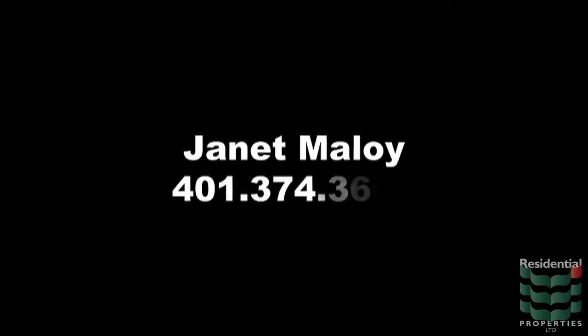For more information on the home and the area, please feel free to contact me, Janet Molloy, at 401-374-3601.